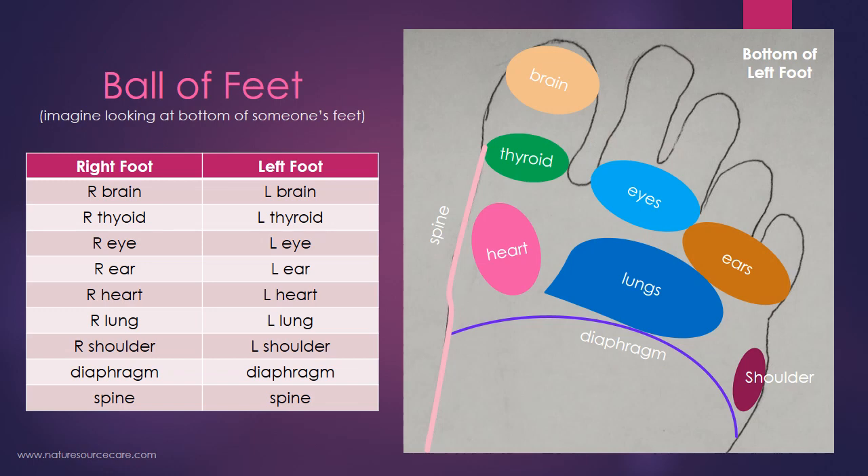Let's talk about the ball of the foot — we're basically going to be mapping the foot. In this diagram, you want to think of it as if somebody was laying down in front of you, their toes pointing to the sky, and you're looking at the bottom of their feet. So this diagram is going to be the bottom of somebody's left foot, with the ball and the toes of their left foot. This is not you looking down at your own foot — this is you looking at the bottom of somebody else's foot. That part of reflexology can be a little bit confusing.